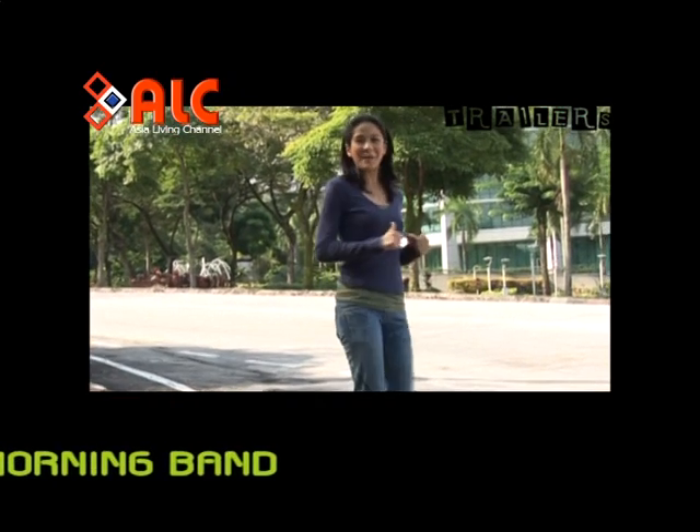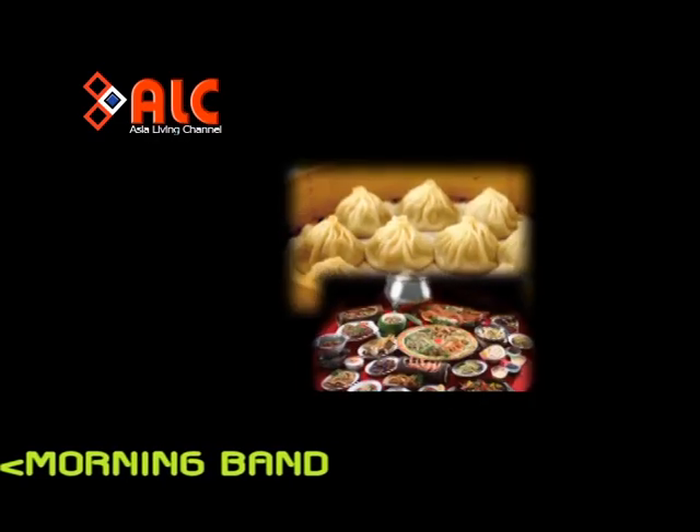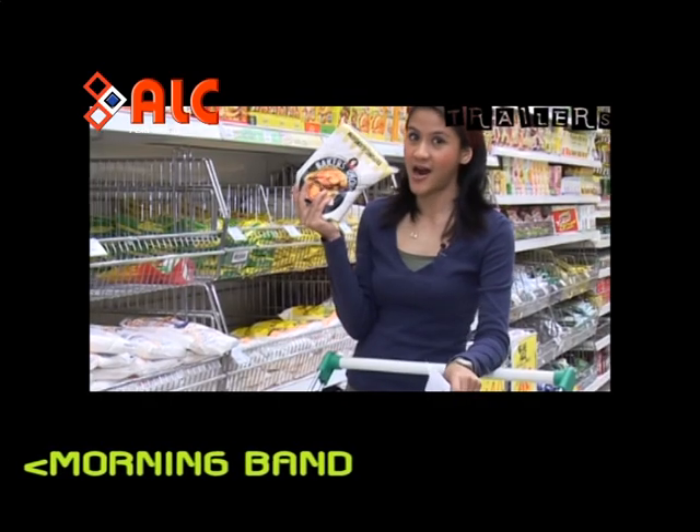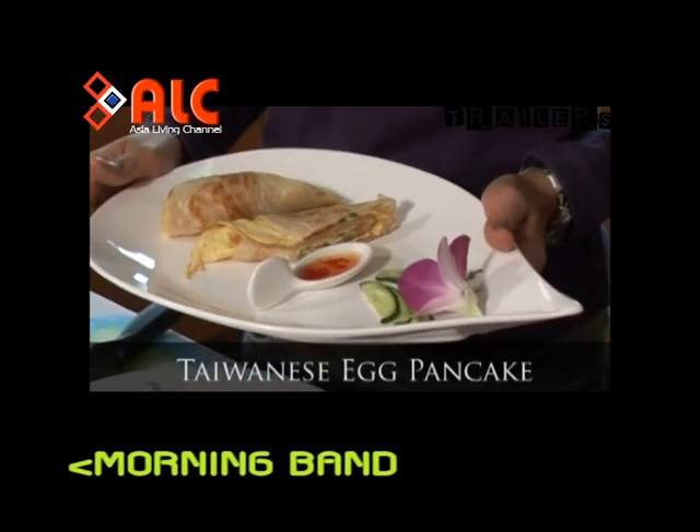We will be exploring breakfast from all around the world. Taiwan has an area of 13,822 square miles with a shape similar to a sweet potato.